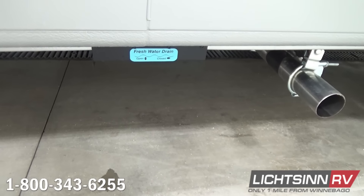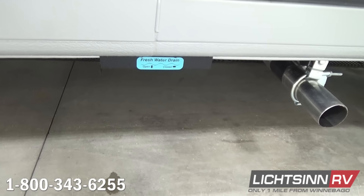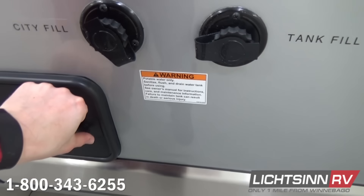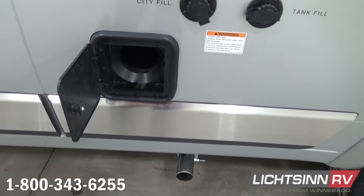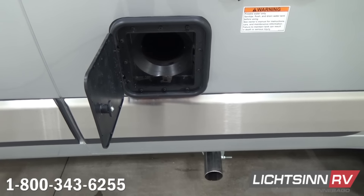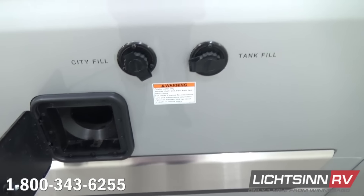Estimated to achieve 18 to 22 miles per gallon highway, this coach can achieve nearly 500 miles on a single tank of fuel with that 24-gallon fuel tank. We include a dedicated location for a sewer hose as well as dedicated inputs for your city fill when you're at a resort or campground, and the potable fill for the 26-gallon freshwater capacity.